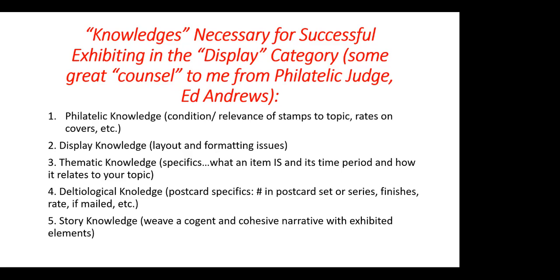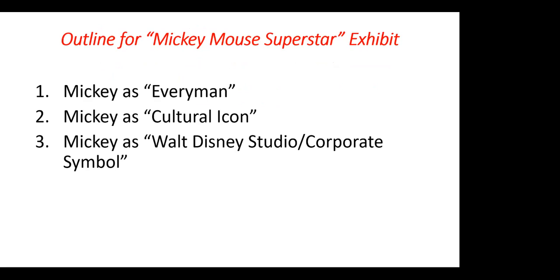My exhibit is divided into three sections. They are Mickey as everyman. In the beginning, before the Disney licensing machine really got going, Mickey was shown doing all sorts of things — including drinking, smoking, or womanizing — as he had on the screen. After the licensing machine got going, Mickey had to be on model, shown as the Disney studio preferred, and doing things of which the Disney studio would approve.